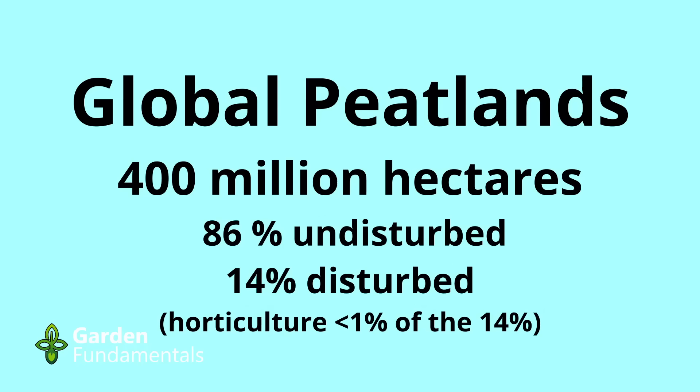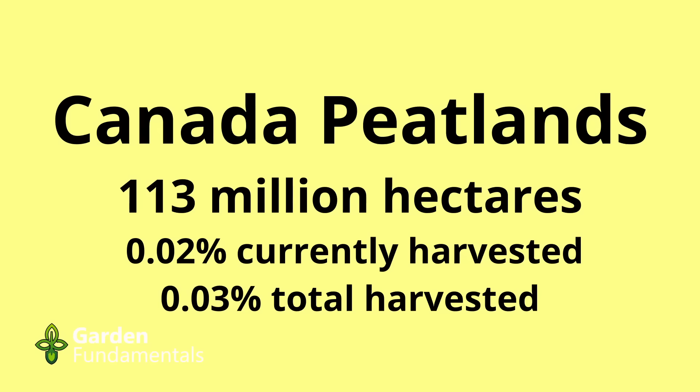Are peatlands harvested too much? There are 400 million hectares of peatlands on earth. 86% are completely undisturbed. Of the 14% that has been disturbed, horticulture accounts for less than 1% of that. Forestry and agriculture remain the main reasons peatlands are disturbed.